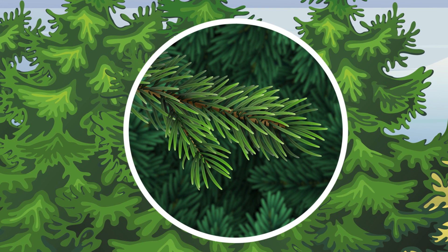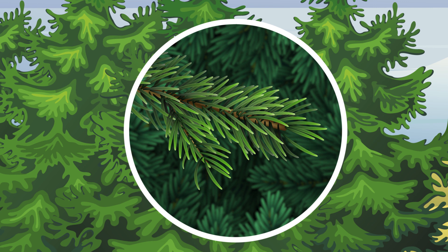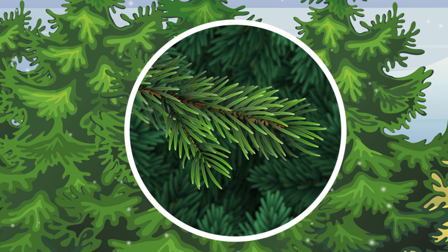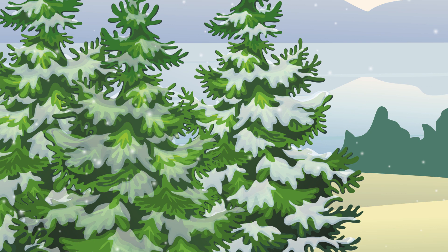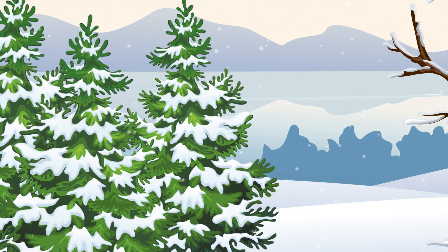But that doesn't mean evergreens never drop their leaves. Instead of shedding as it gets cold out, evergreens just drop a few leaves here or there all year while new ones grow in, kind of like how our hair grows on our heads. So now we know what kind of tree stays green all the time. But why?